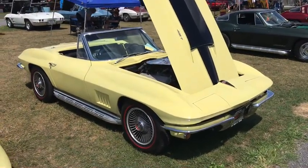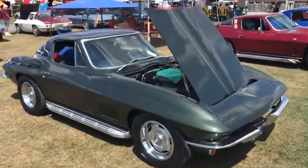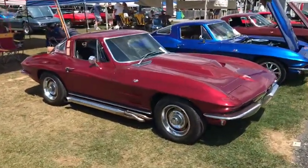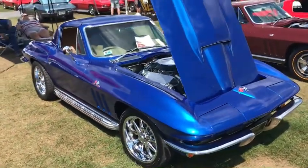Man, that is pretty. I like it. 67 coupe. 64 coupe. 66 coupe.